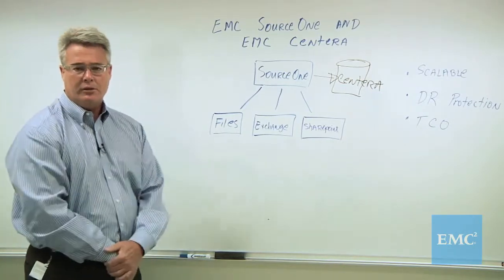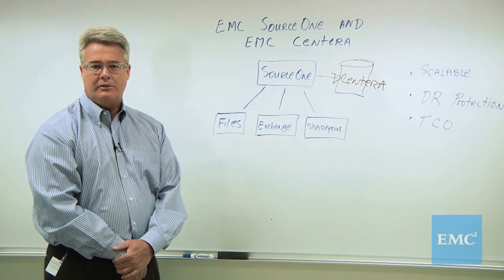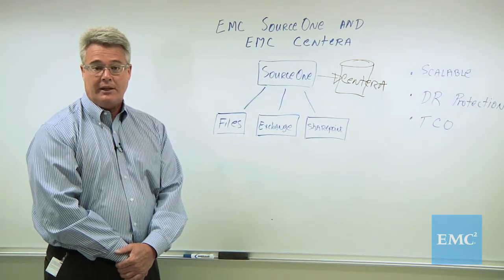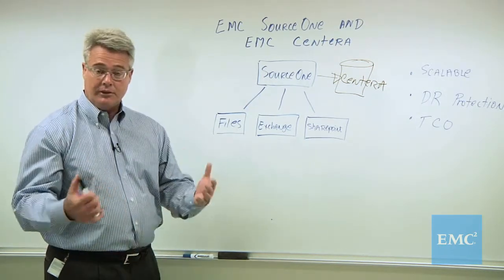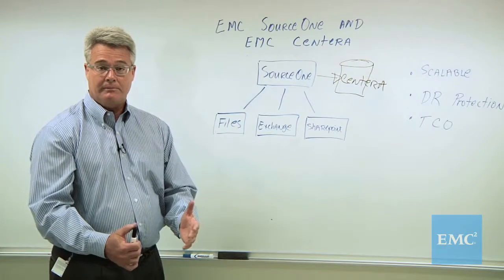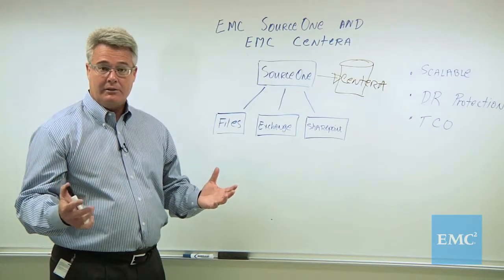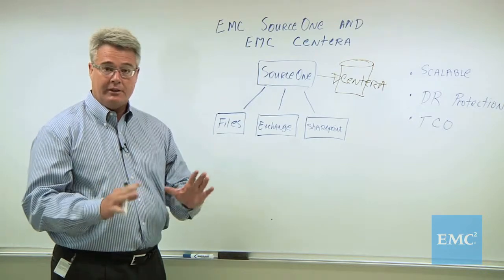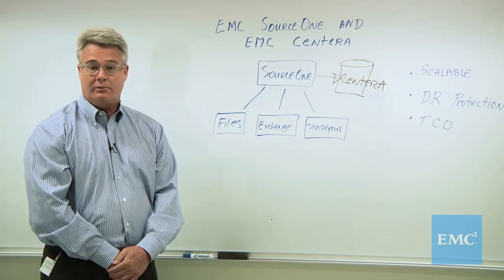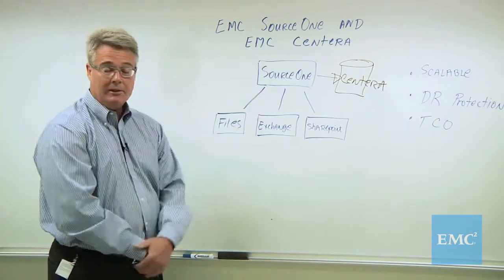EMC Sentara is a very unique storage product. Unlike other traditional storage products, it's an object-based storage system. Traditional storage requires you to define and carve out LUNs, set up file systems, and provision exactly the storage you need for your SAN, NAS, or other storage. Sentara does not operate this way. With an object-based approach and a single namespace, it simply pulls in your data — taking care of storing it, managing its integrity, and keeping it safe and secure. It's a very hands-off approach to storage, and a really nice match for fixed content storage like email archiving.